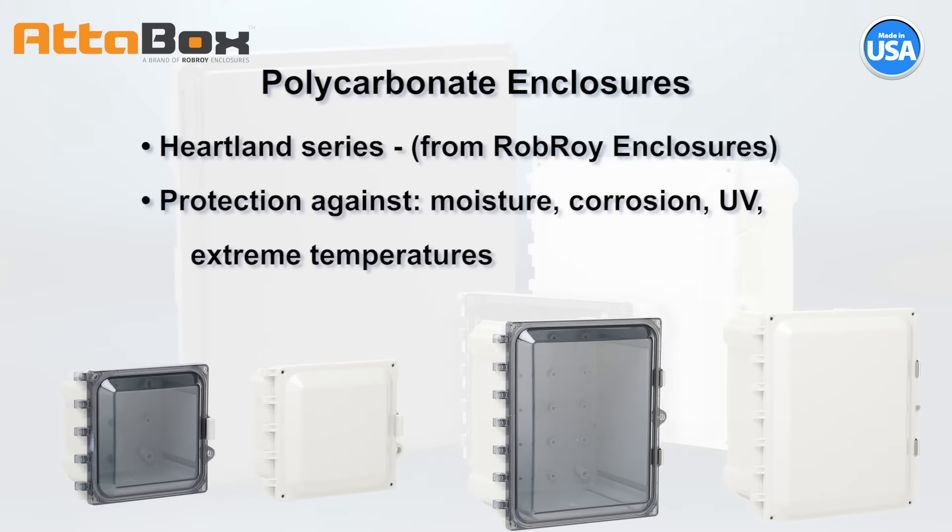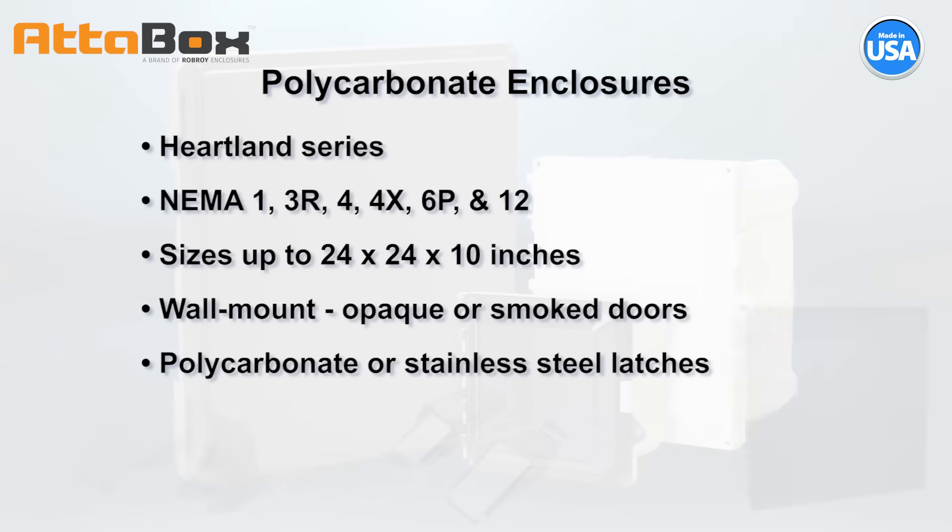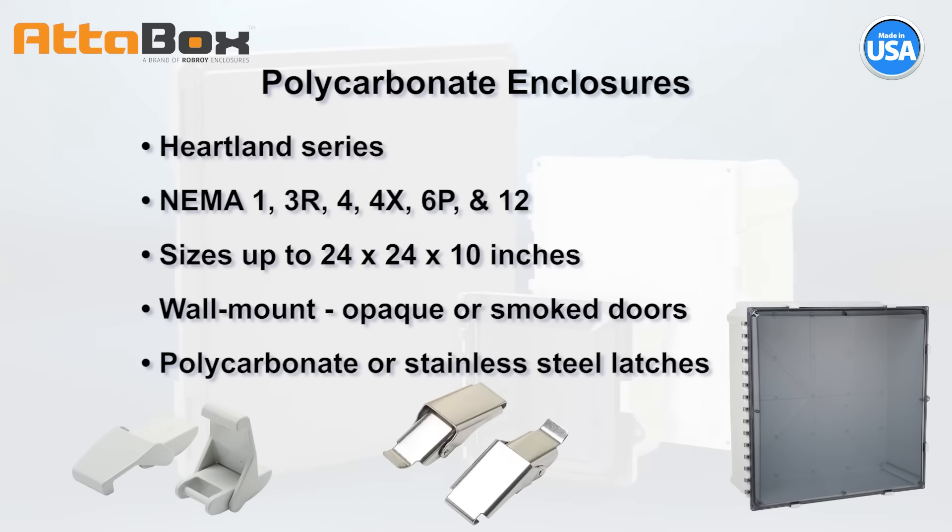The Heartland Series of Polycarbonate Enclosures from Adabox is ideal for applications requiring protection from moisture, corrosion environments, UV exposure, or extreme temperatures. The Heartland Series carries NEMA 1, 3R, 4, 4X, 6P, and 12 ratings and is available in sizes up to 24 by 24 by 10 inches.